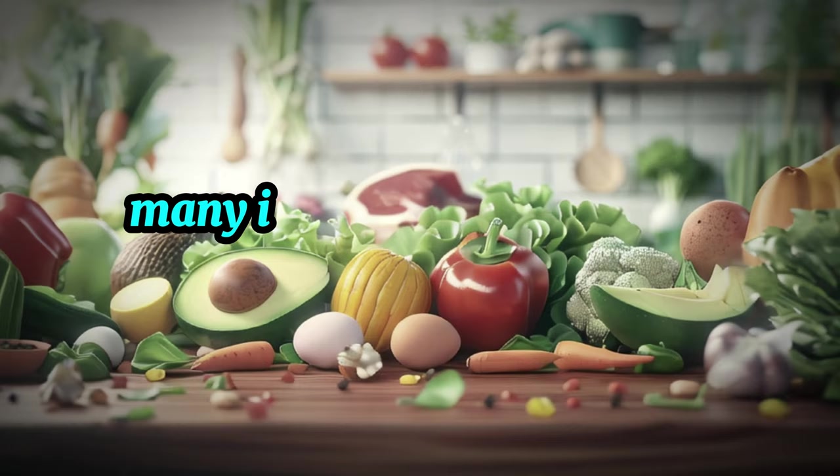Number 6: Cucumbers — cool, crisp, and keto-friendly. Cucumbers are another fantastic option for those following a ketogenic diet. With their high water content and refreshing flavor, cucumbers are a hydrating and satisfying vegetable choice. Low in carbs yet rich in vitamins and minerals including vitamin K, potassium, and magnesium, cucumbers offer a range of health benefits from supporting hydration to promoting healthy digestion. Whether sliced into salads, pickled as a snack, or blended into refreshing smoothies, cucumbers are a versatile vegetable that can be enjoyed in countless ways on keto.